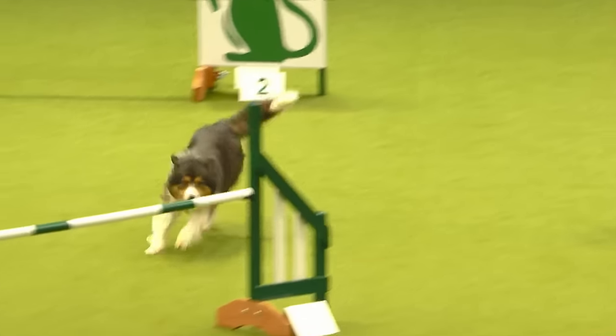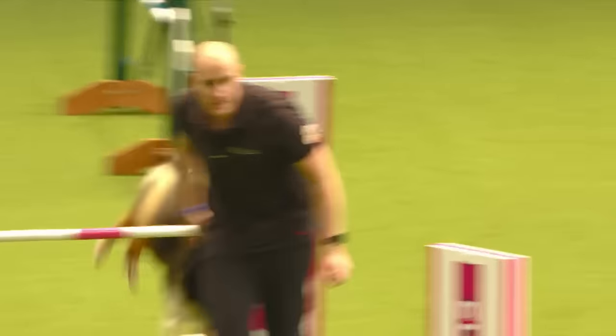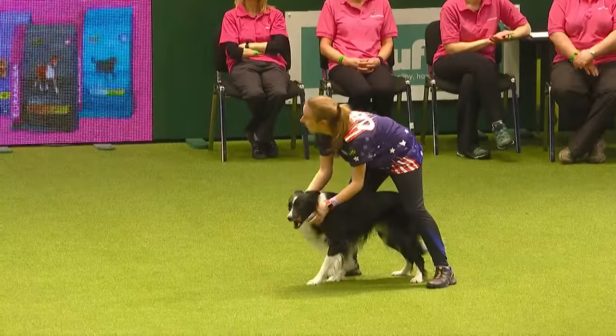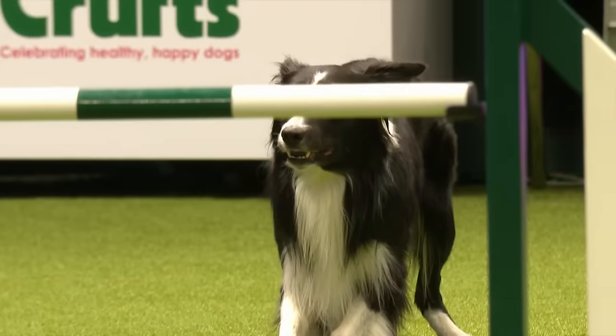Next to go, we have Christine Moser working Mako, a Border Collie. They've come all the way from the USA — Manderville, Louisiana. Let's give them a round of applause, all the way from the US of A. Border Collie, five years of age. Let's see how Mako can do with Christie.